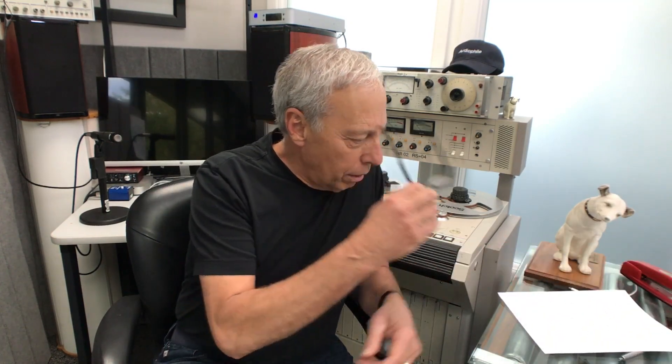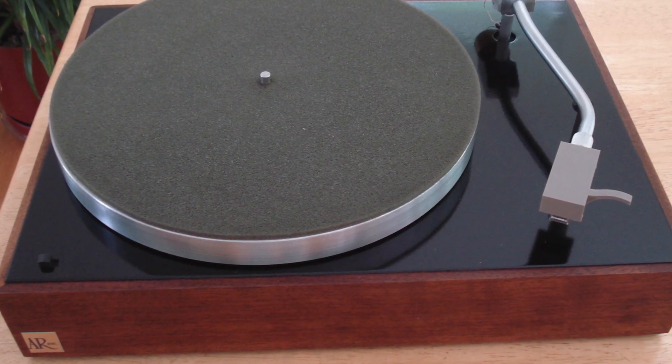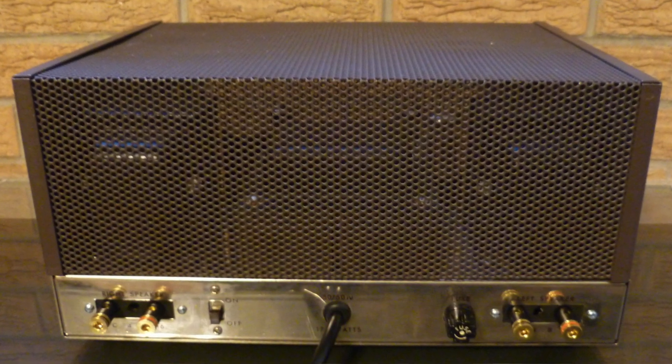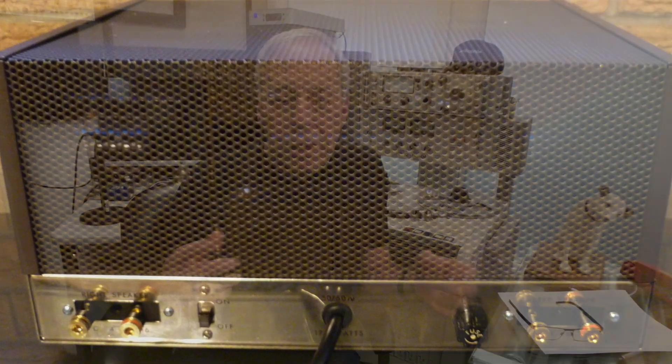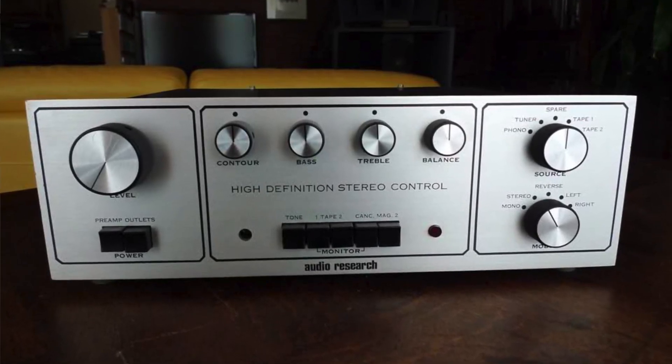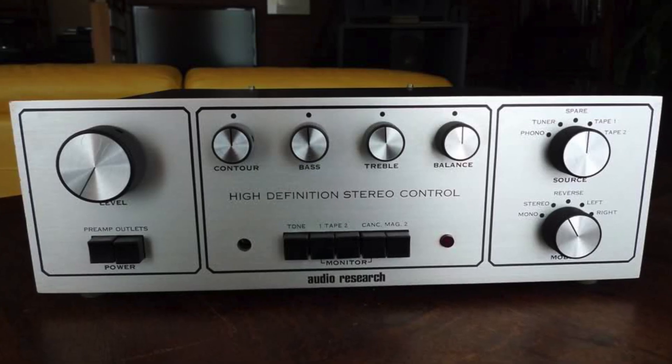Well, I suppose that depends on how you define high-end. The first turntable I had was an Acoustic Research AR turntable. I had a Dynaco stereo power amplifier — I think a Dynaco 70. And some phased array loudspeakers, I don't think they're even around anymore. But I think the first true piece of high-end audio equipment I ever owned was an Audio Research preamplifier, the venerable, beautiful Audio Research SP3.